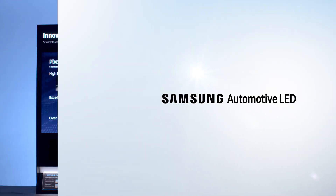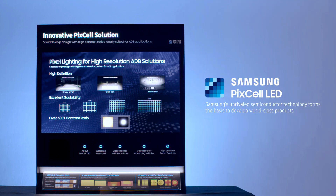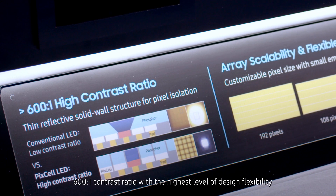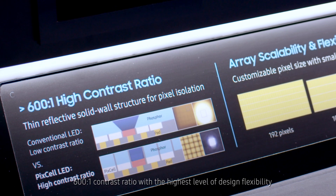Samsung's unrivaled semiconductor technology forms the basis to develop world-class products. Pixel LED is the world's one and only single chip product that offers a 600 to 1 contrast ratio with the highest level of design flexibility.